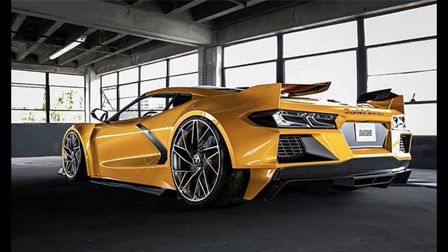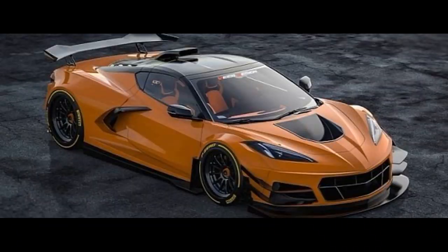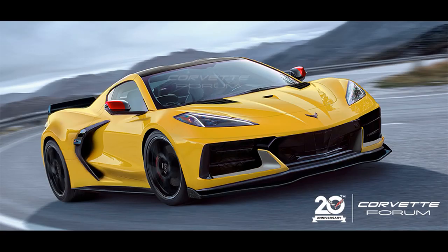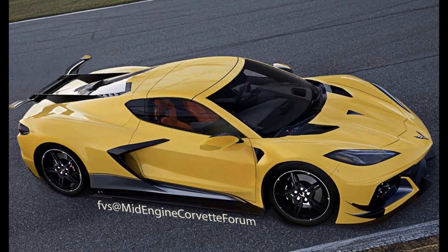Well guys, that's going to just about wrap things up for this latest Z06 render video. What do you guys think — which one is your favorite, and what components are you most looking forward to seeing on the new C8 Z06? Thank you all for watching and I'll see you in the next one.